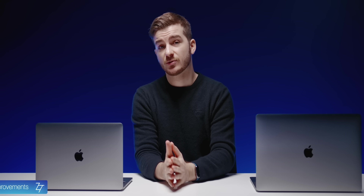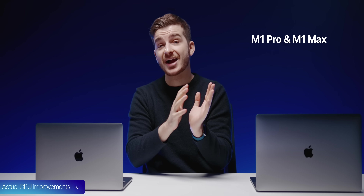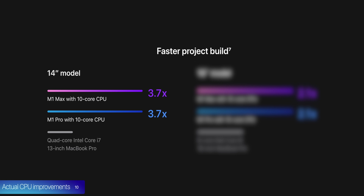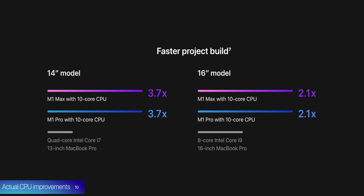At number 10, let's talk about CPU improvements. Both the M1 Pro and M1 Max are 30-watt packages. In Xcode, a very CPU-intensive application, the 14-inch with a 10-core CPU will be 3.7 times faster than the previous quad-core Intel i7 13-inch, and the 16-inch will be 2.1 times faster than the top-of-the-line 8-core i9 16-inch Intel model.